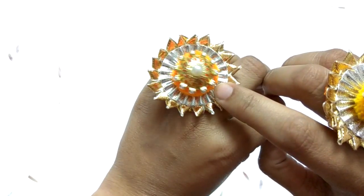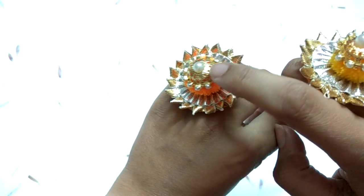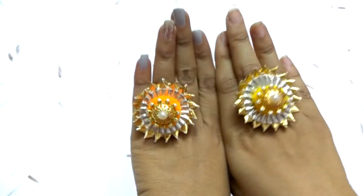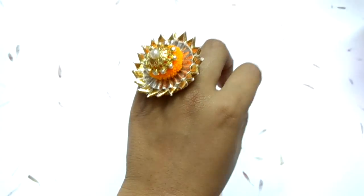These are gotapatti earrings with pearl detailing. They look very good and are very much in fashion nowadays.